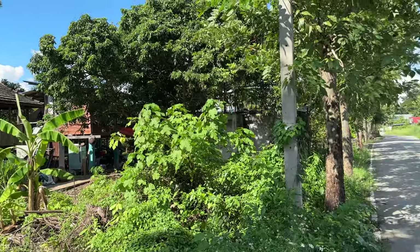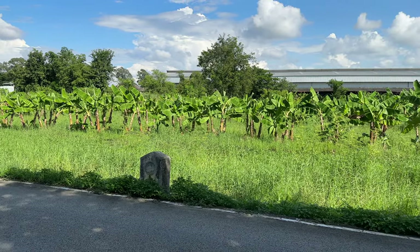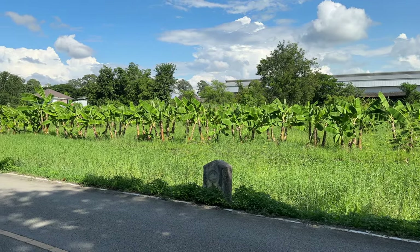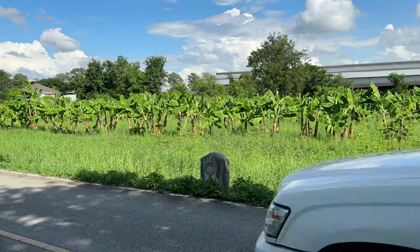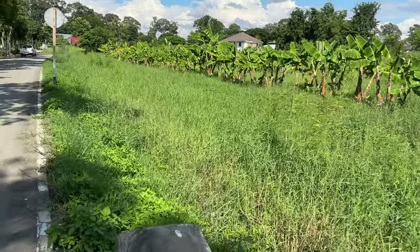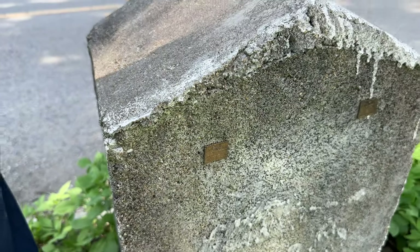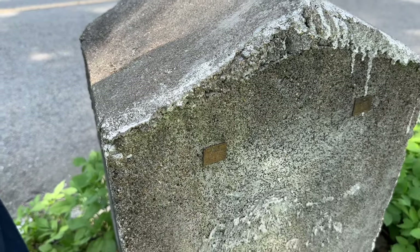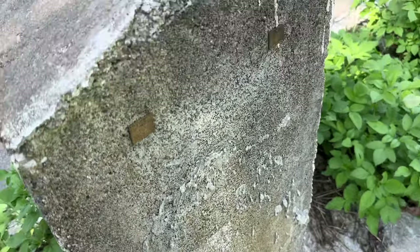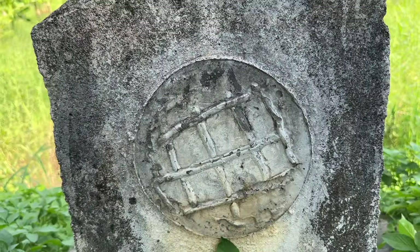Here is a possible marker that the Fine Arts Department left — not sure, it looks old and has a funny inscription on it I don't recognise. Let me go round the back of it and see what it says. Nothing — it's gone missing. There was a sign there and that's all been taken away. So that's all that's left of it now, which is a shame.